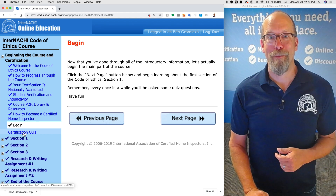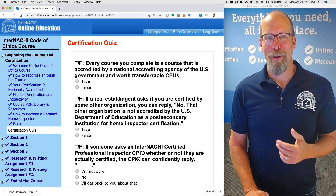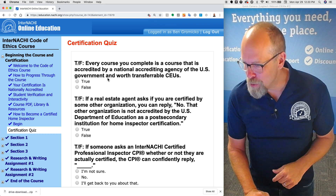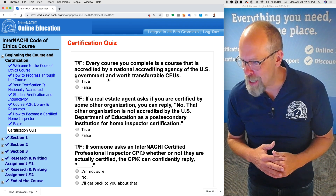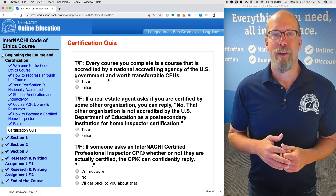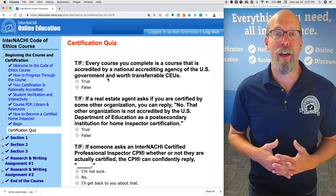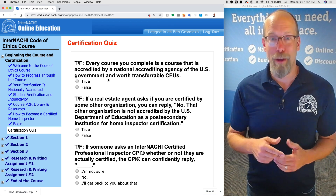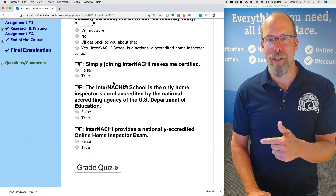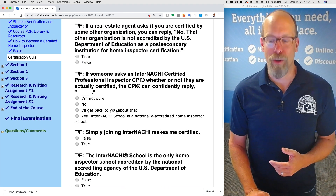Let's begin. We begin by taking a certification quiz. There are a few quizzes throughout the course. Every course you complete is accredited by a national accrediting agency of the U.S. government and worth transferable CEUs. Because InterNACHI school is accredited, you can actually transfer your CEUs to any other college or university. You go through the quizzes and click 'grade quiz,' get your grade, and then continue with the course.